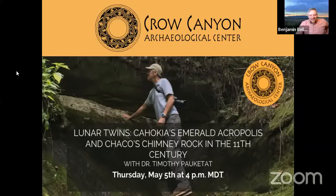Good evening, everybody. My name is Dr. Ben Bellarado. I'm the lab director here at Crow Canyon Archaeological Center, and I am really excited to bring you this evening's webinar entitled 'Lunar Twins: Cahokia's Emerald Acropolis and Chaco's Chimney Rock in the 11th Century' with Dr. Timothy Pauketat.